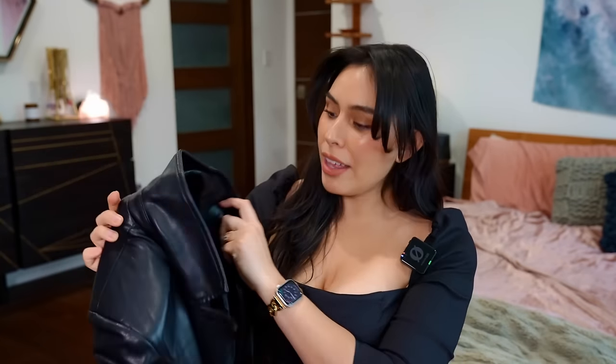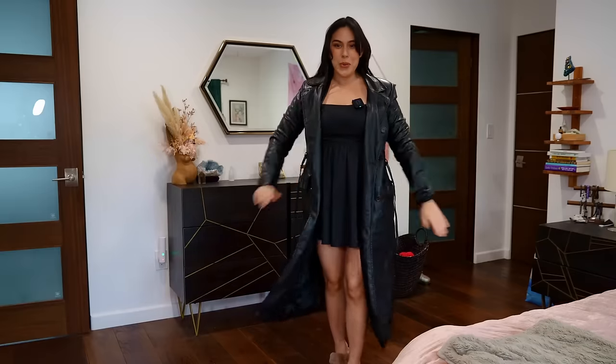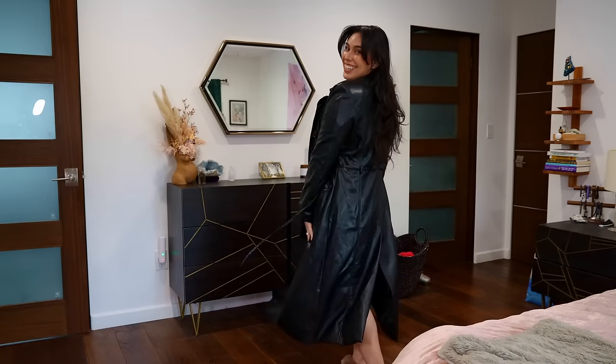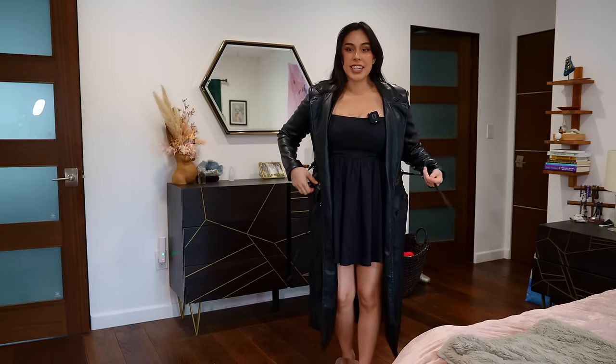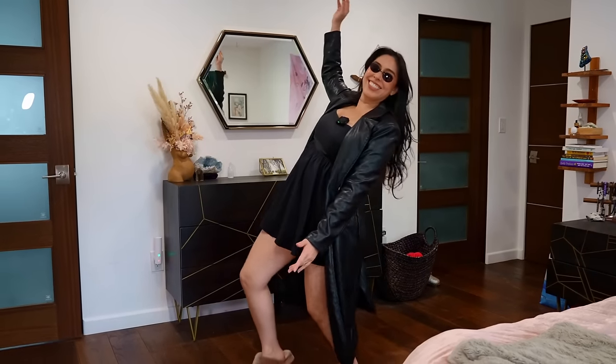I also got a jacket to go over this dress since it's been a little chilly, and I've never owned anything like this. It's vegan leather — a long trench coat. This is definitely way out of my comfort zone fashion wise; I'm going to feel like I'm straight out of the Matrix with this on. Oh my gosh, it's so sleek! I love this slit; we've got a tiny tie detail, pockets, it's really comfortable and lined — just really well made. Imagine this outfit with some black boots! I need glasses — you're the one, Neo. The red pill or the blue pill?